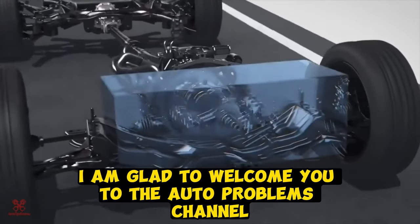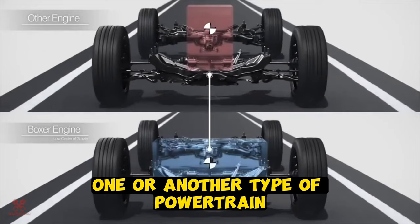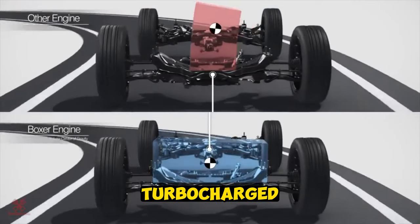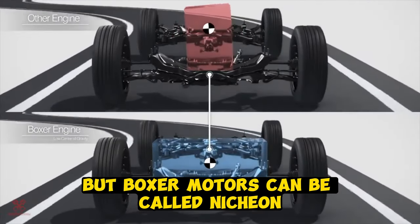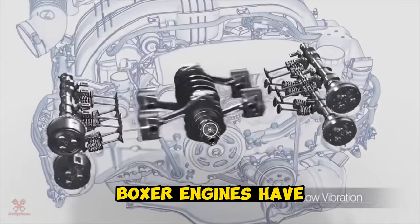Welcome to the Auto Problems channel. Many motorists give their preference to one or another type of powertrain, whether it be atmospheric, turbocharged, hybrid, or even electric engines. But boxer motors can be called niche and not the most common. Let's figure out what advantages and disadvantages boxer engines have.